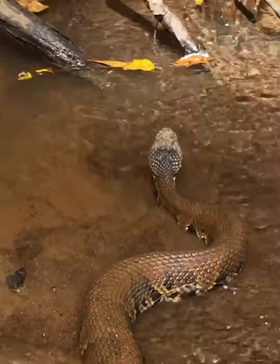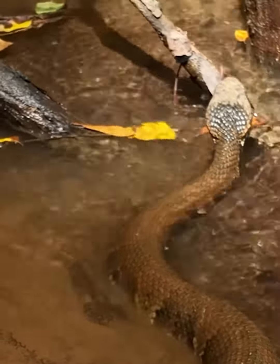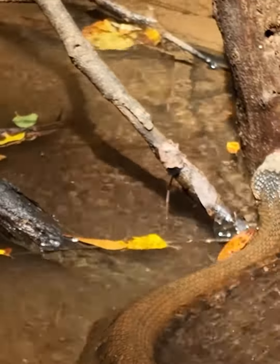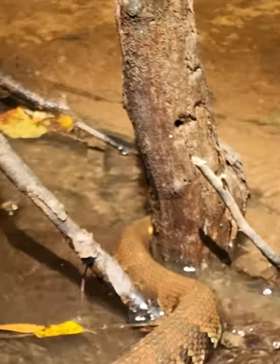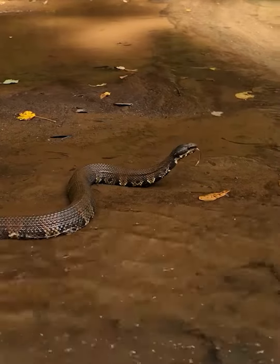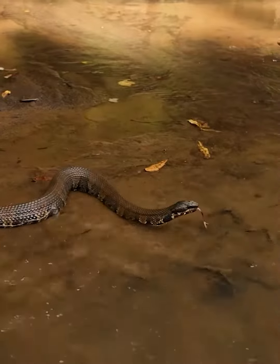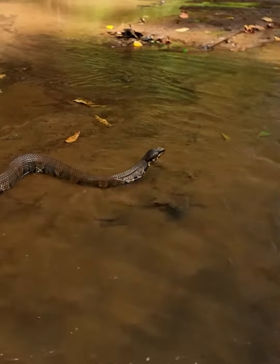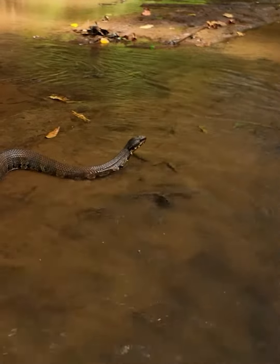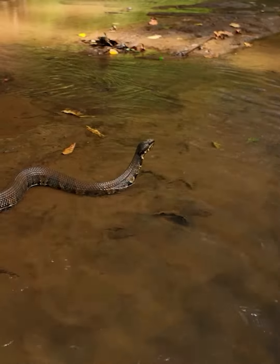The Cottonmouth has a distinctive blocky head with a noticeable pit between the eye and nostril. Its body color can vary widely from dark brown to black, olive, or banded like a young snake, even into adulthood. This can sometimes lead to confusion with non-venomous species. Juvenile Cottonmouths are lighter with a more pronounced band pattern that fades as they age.